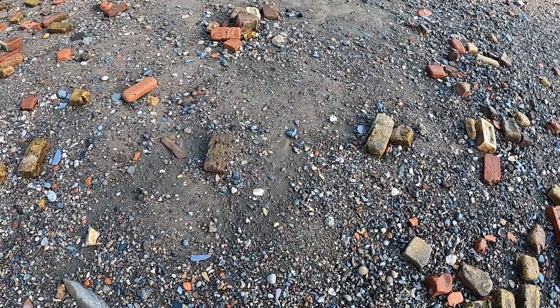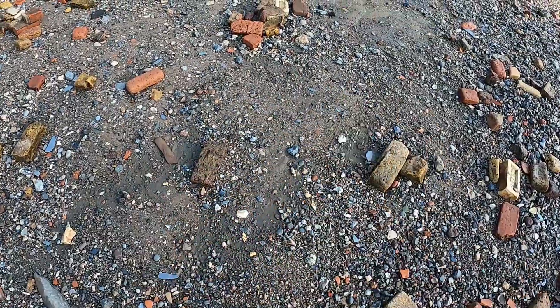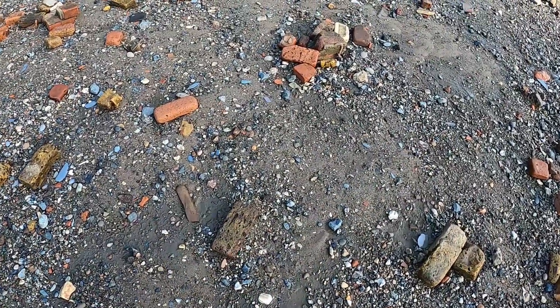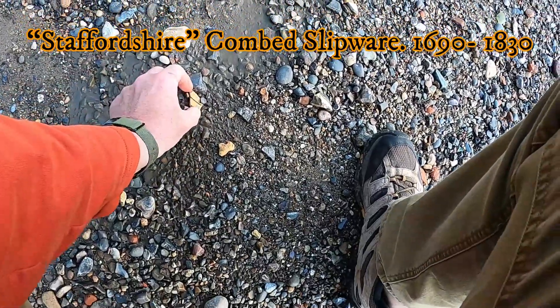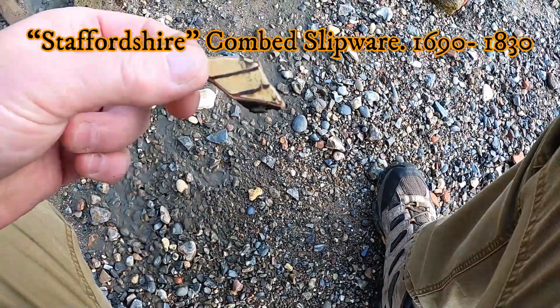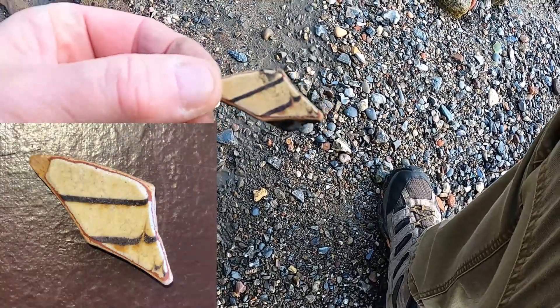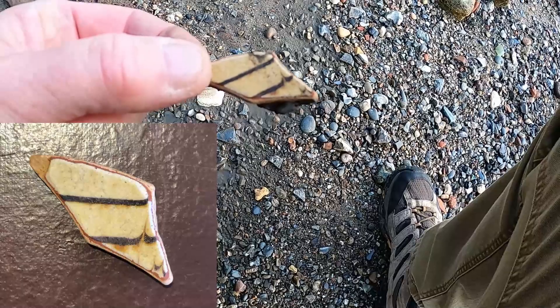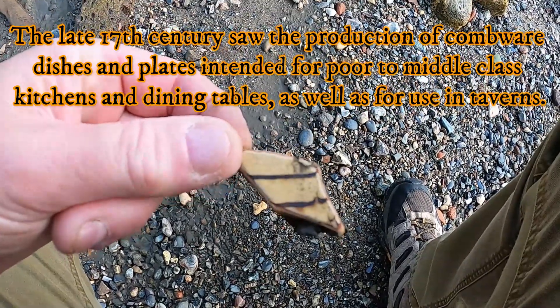No mudlark session is complete unless I find some Staffordshire slipware — bingo! Check that out. My hunt is done. I'm very happy, very happy to have found that.